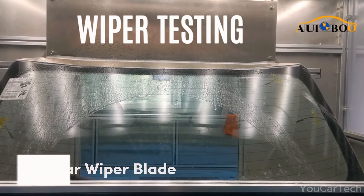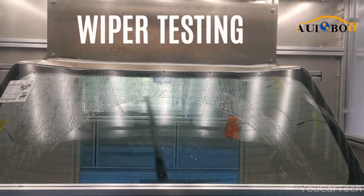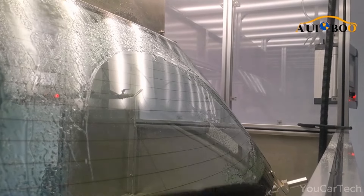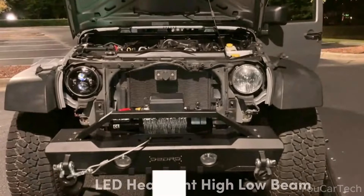Tired of streaky rear windows? Specifically made for Jeep Wrangler JK models, this rear wiper blade fits just like the original part. With a durable synthetic blend, it battles all weather conditions, keeping your rear window clear with ease.